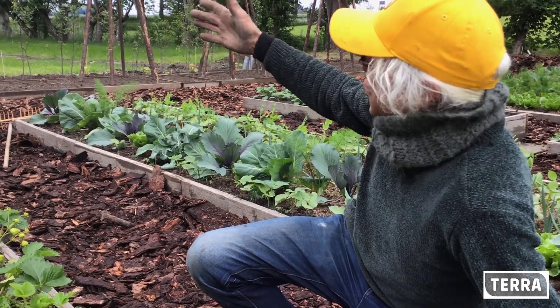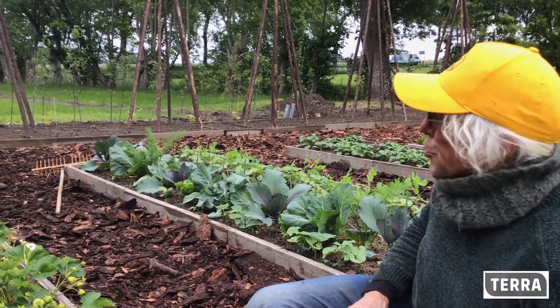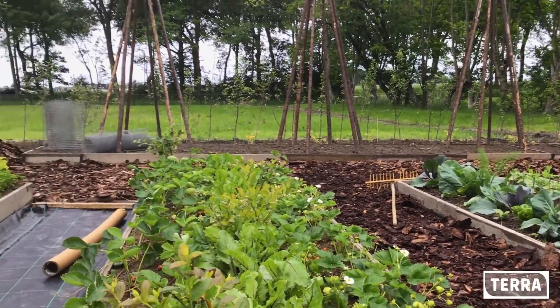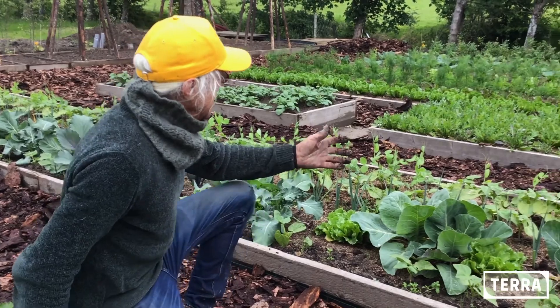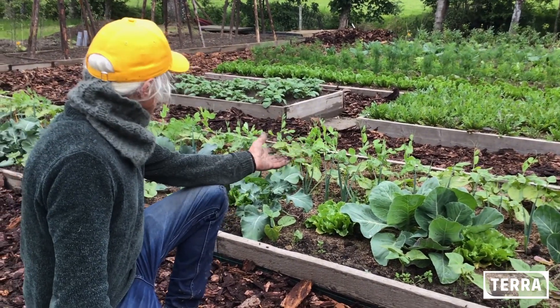Inmiddels heb ik stokken voor de pronkbonen staan. Dus daar wil ik van die mooie pronkbonen tegenaan zetten. En dan kun je nu zien dat de tuin al behoorlijk gegroeid is.